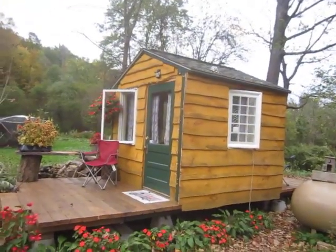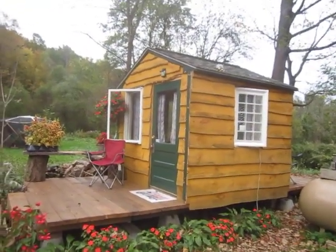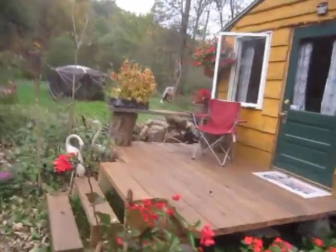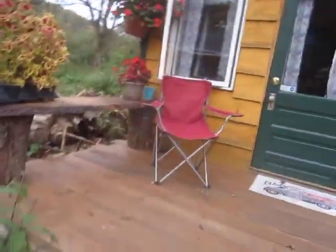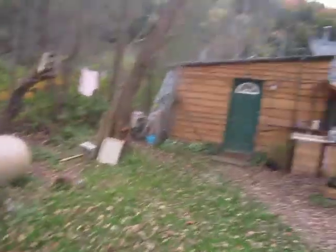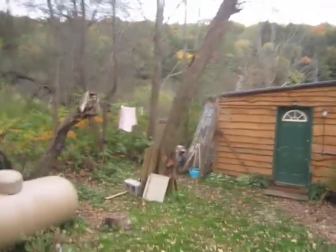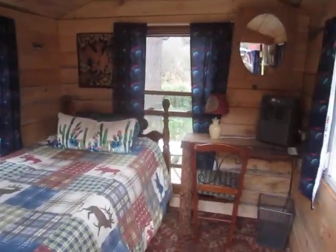So let's start with a quick view of the tiny house. It's a ten-second walk through the kitchen — here's your bedroom, kitchen, and bathroom, all ten seconds from each other. We have a nice little front deck.